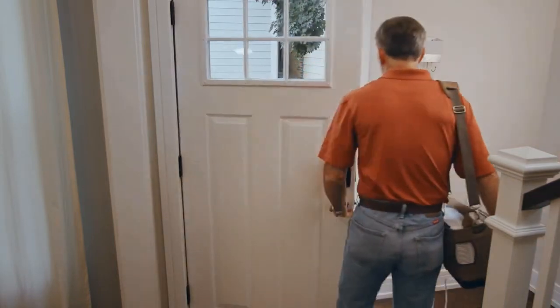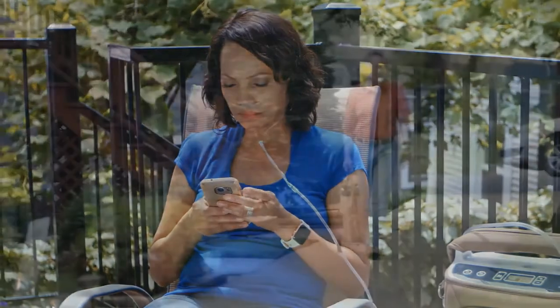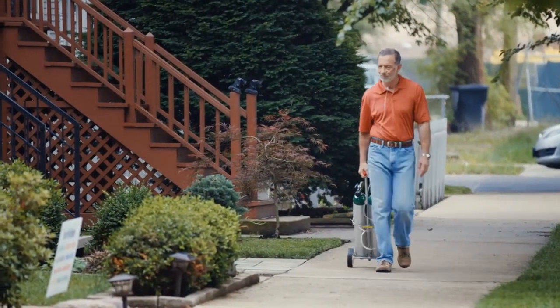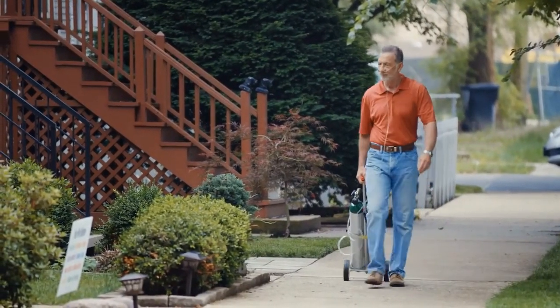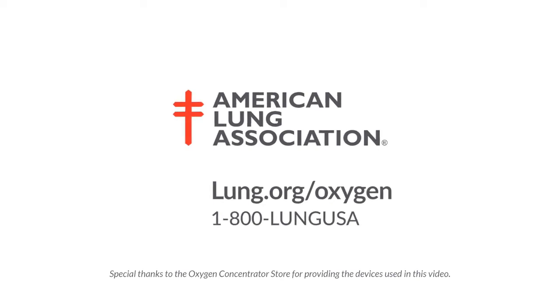You may feel a little self-conscious using oxygen at first, but you'll become more comfortable over time. You will quickly see using oxygen will help you feel your best. For more information about oxygen therapy, visit lung.org/oxygen.